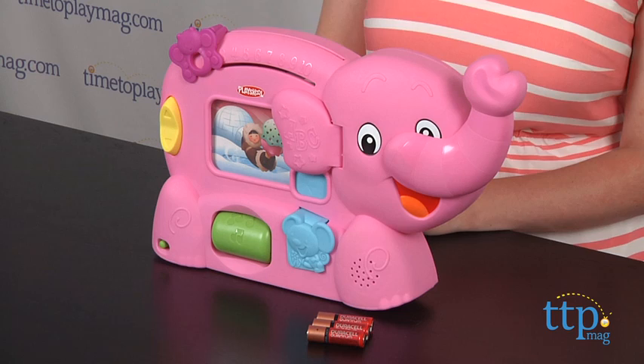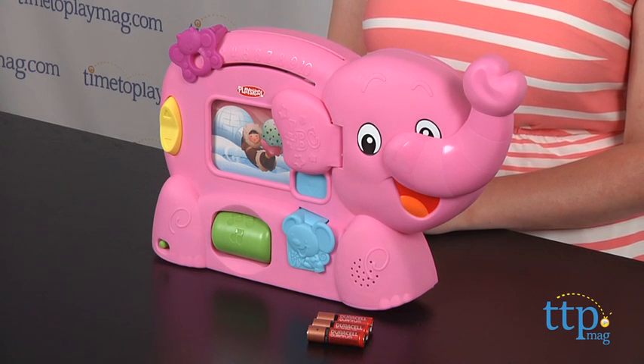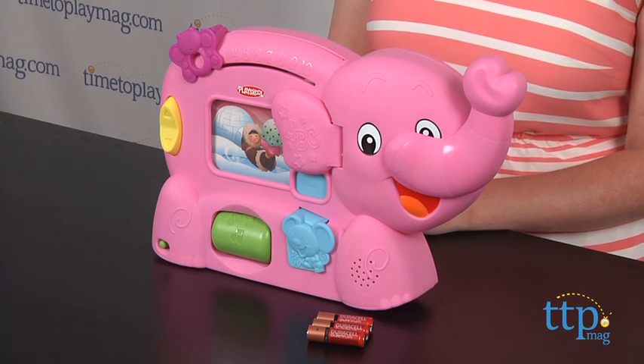Hi, I'm Laurie from TimeToPlayMag.com, here with the PlaySchool Learnimals ABC Adventure Pink Elephant from Hasbro. It has more than 75 sound effects, tunes and activities, as well as more than 100 first words.